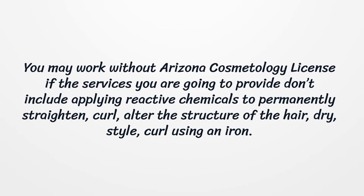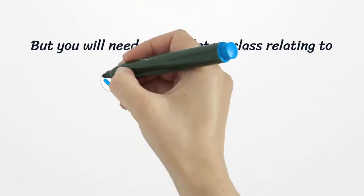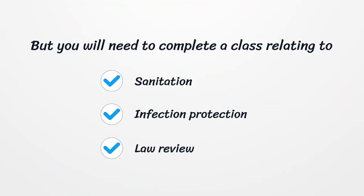You may work without an Arizona Cosmetology License if the services you provide don't include applying reactive chemicals to permanently straighten, curl, or alter the structure of the hair, or dry, style, or curl using an iron. However, you will still need to complete a class relating to sanitation, infection protection, and law review.